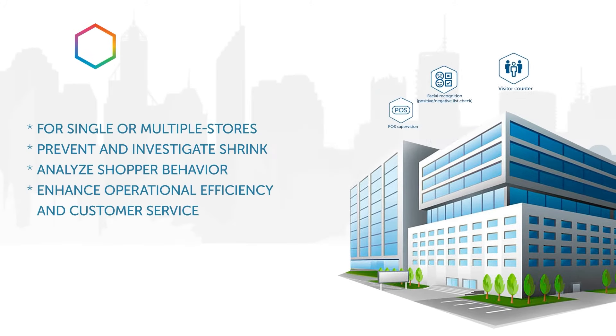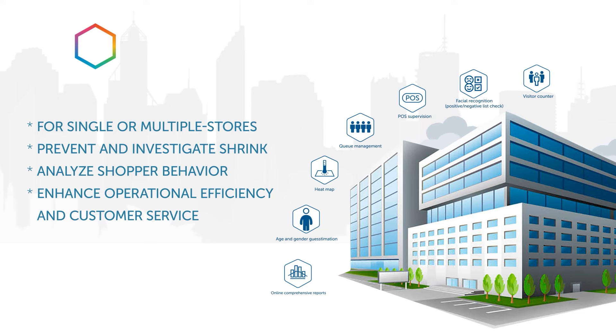Axxon One Retail Pack is a comprehensive solution to prevent and investigate shrink, analyze shopper behavior, as well as enhance operational efficiency and customer service.